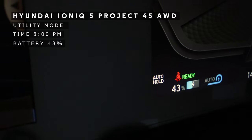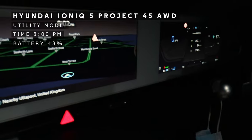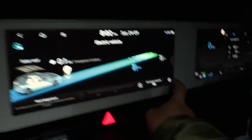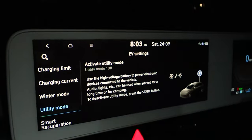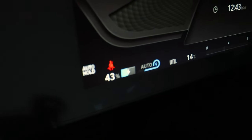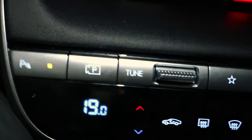Currently the only noise is from the cooler box here. We're currently at 43% on the battery. I'm going to set the car to utility mode — click on the home button, click on the little cogwheel, and utility mode, and activate utility. It says 43% and utility. Now we're going to set the temperature to 19 degrees centigrade for this evening.